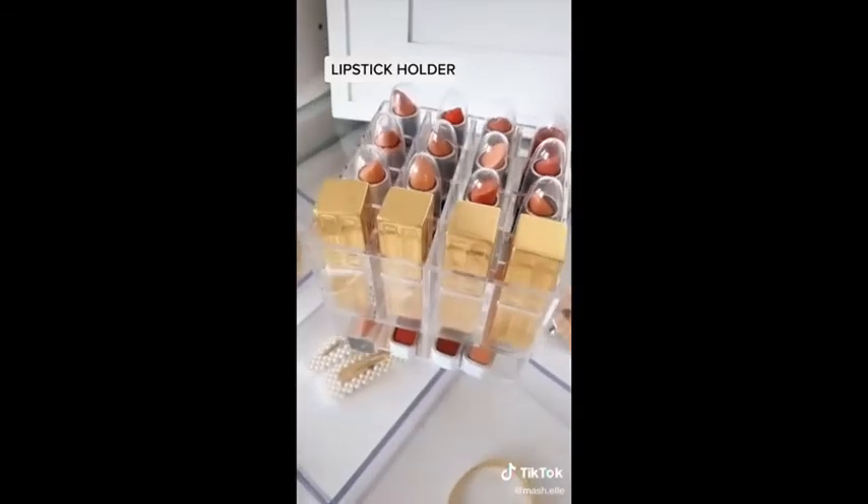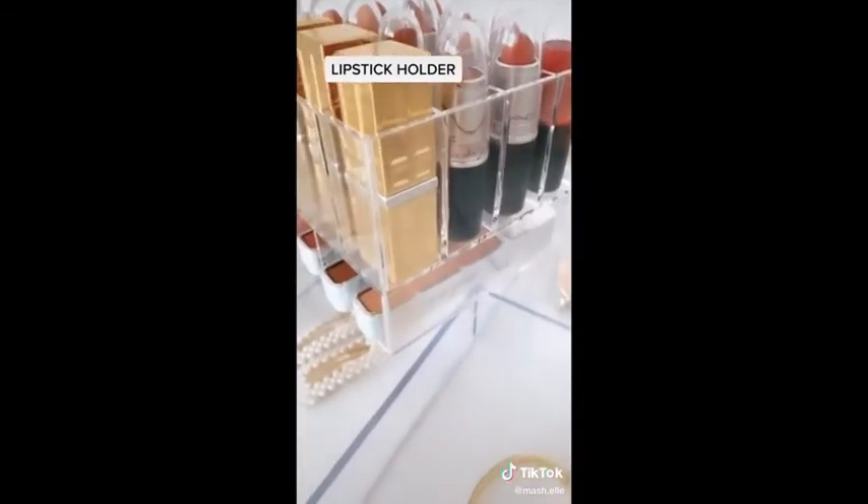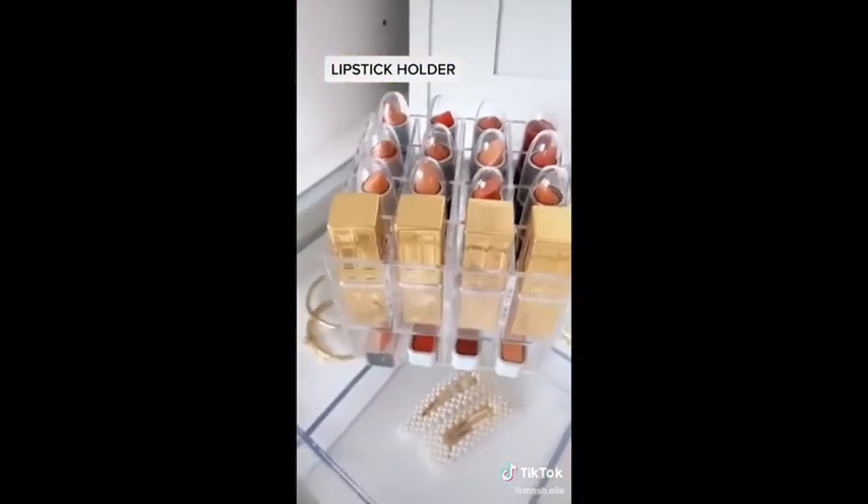This mini lipstick holder is the cutest thing ever. It's super compact, but it holds 16 lipsticks. There's also room underneath for makeup of your choice. It's such a cute piece to display on your vanity or your bedside table.